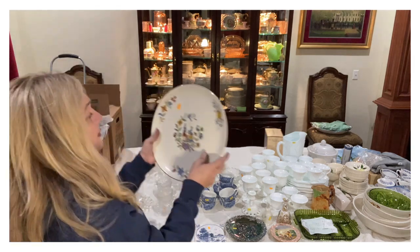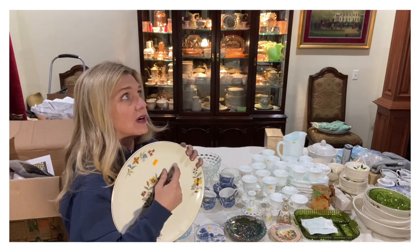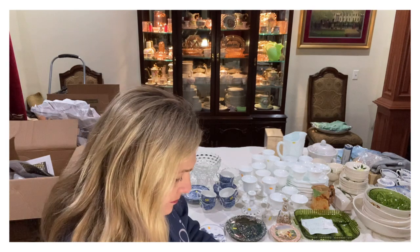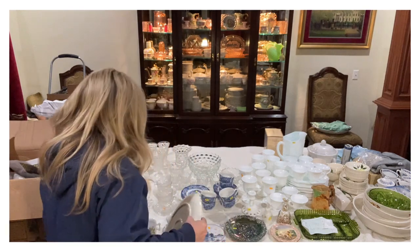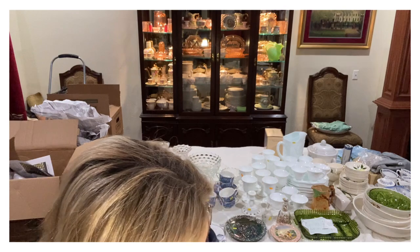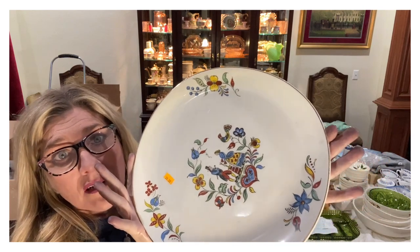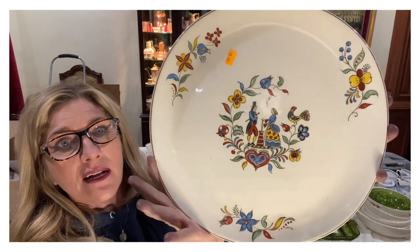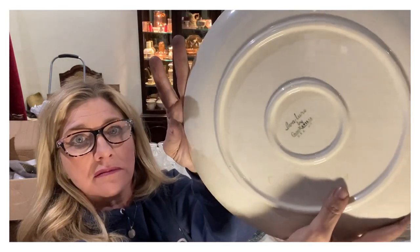I was looking at this online — I thought it was Rookwood, but this is Crooksville. A piece like this sells for like $50 just for this one plate. Isn't that darling? It's Pennsylvania Dutch style — hand-painted Pennsylvania Dutch, Crooksville, made in the USA. So cute.